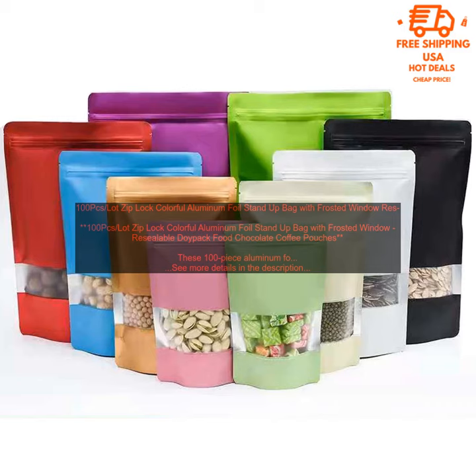100 PCs Lot Ziploc Colorful Aluminum Foil Stand-Up Bag with Frosted Window Resealable Doypack. Food Chocolate Coffee Pouches.